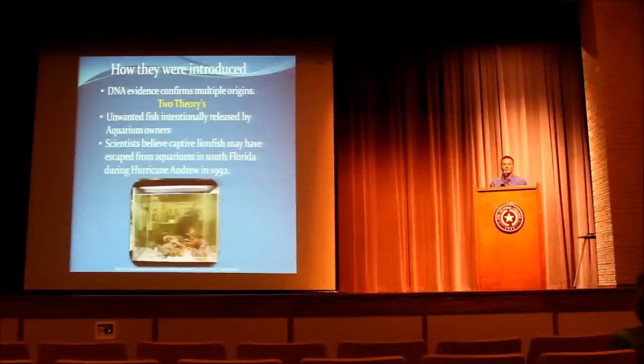Scientists believe that during Hurricane Andrew, some aquariums were broken and lionfish escaped to the sea. There were eyewitness accounts — a man came forward who had kept one male with five female lionfish, and they were gone after the hurricane. His neighbor actually saw the lionfish swimming. Researchers have confirmed multiple origins, with the only common factor being human irresponsibility in releasing them or not properly caring for them.